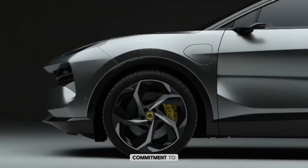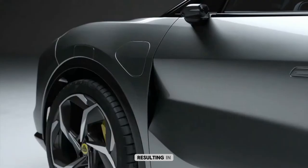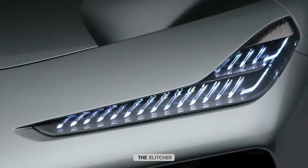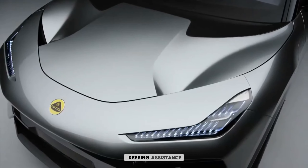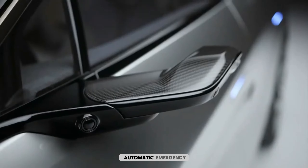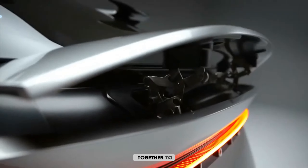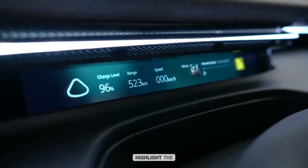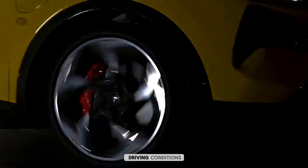The Eletcher demonstrates an unwavering commitment to passenger safety, earning top-tier ratings in independent crash tests. It offers innovative driver assistance technologies including highly advanced adaptive cruise control, precise lane-keeping assistance, and rapid automatic emergency braking. These features synergistically work together to elevate the driver's confidence and mitigate the risk of accidents. The Eletcher also boasts unparalleled autonomous driving capabilities, with the potential for full level 4 autonomy in select driving conditions and environments.